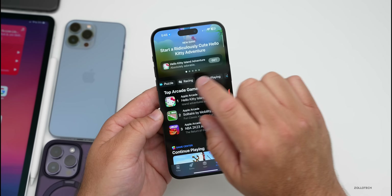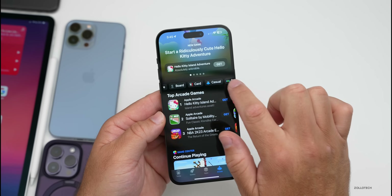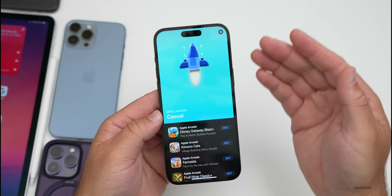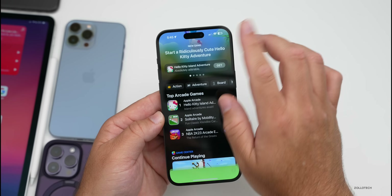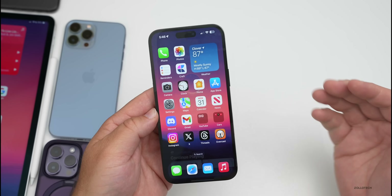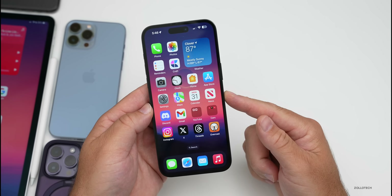One other feature I didn't mention in previous videos: if you go into the App Store, go to Arcade, and scroll down, you'll see there's now an option for different categories — so we can select different categories of what we want to play as far as games under the Arcade selection: adventure, action, and more.